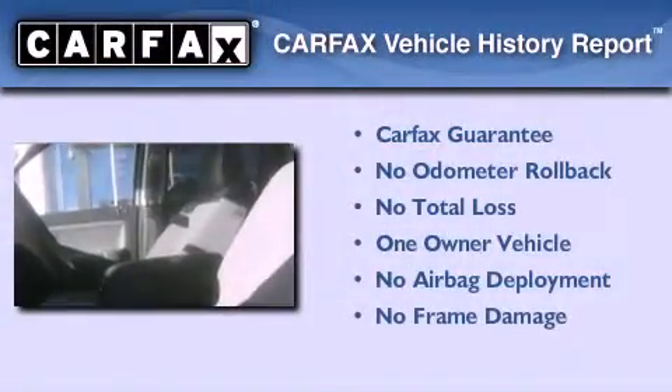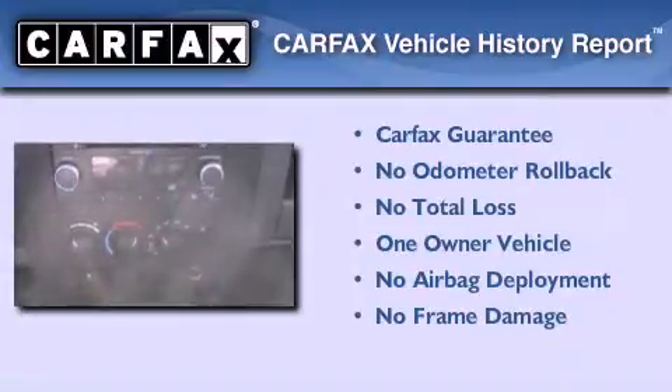This vehicle has less than 21,000 miles. This truck also has had only one owner and it qualifies for the Carfax buy-back guarantee.